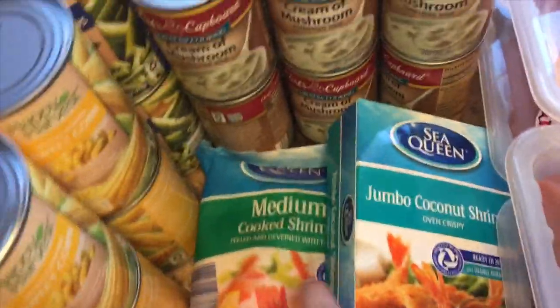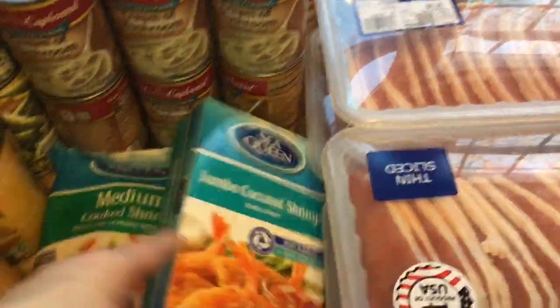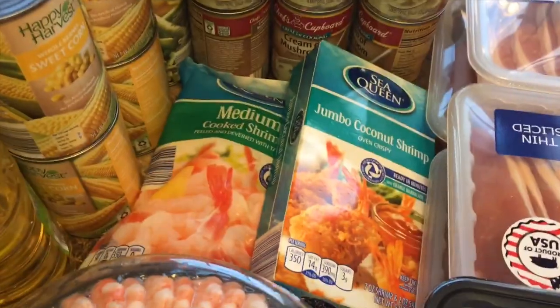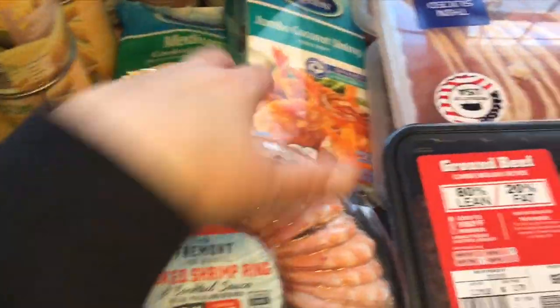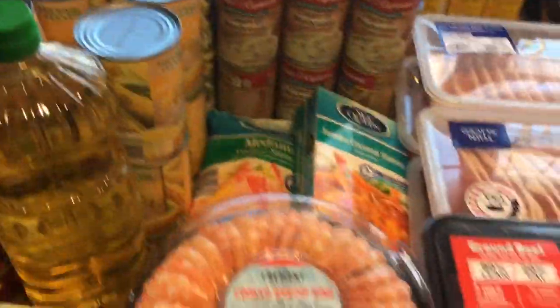We have jumbo coconut shrimp — that's what my daughter wanted — medium cooked shrimp, and shrimp rings. Now my 10-year-old cannot have shrimp because she is allergic, so we definitely keep that far away from her. This is actually for tomorrow night's dinner when my parents come.